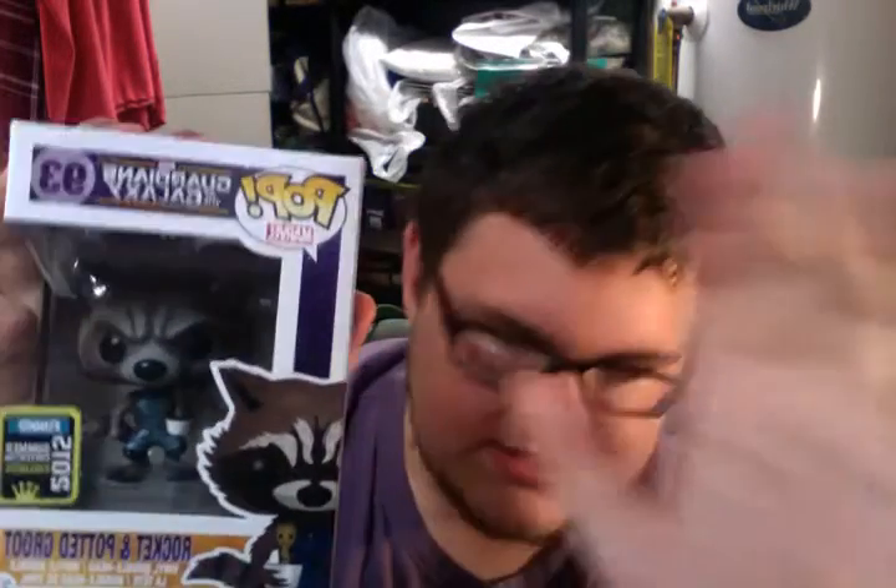Oh my god, he's so adorable. I love the Guardians of the Galaxy movie. I think it's one of the funnest Marvel movies there is. I think the other movies are amazing — I've watched them all. The Thor ones could be better, but I digress. All Marvel movies are awesome, and the Guardians of the Galaxy is no exception.